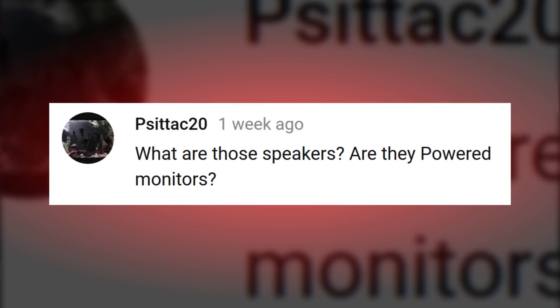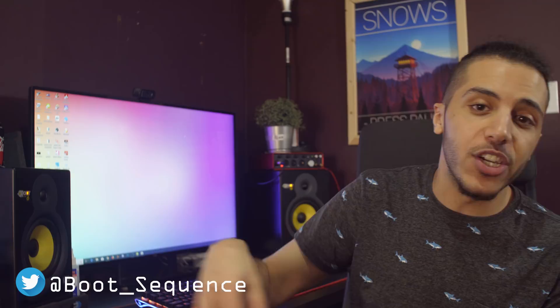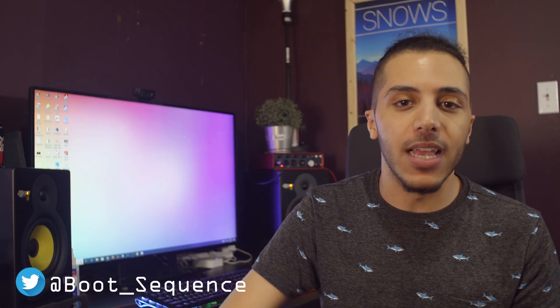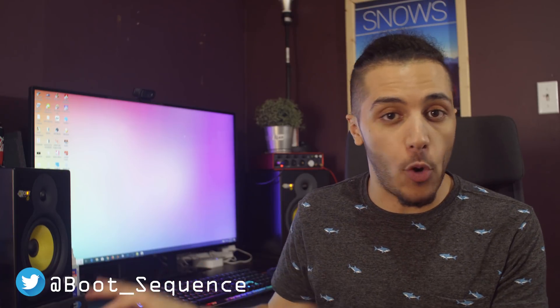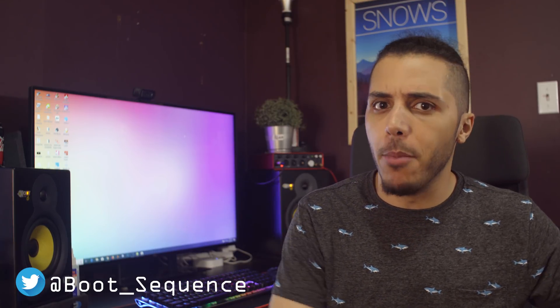Now let's answer a question from you guys, and today it is: what are those speakers? Are they powered monitors? Yes, they are. Very good eye. These are KRK Rocket RP6s, first generation. They're built like tanks and I've had them for almost a decade. I would highly recommend them if you want some good sound quality. But you need very good acoustics in the room. Now that I've moved here, the acoustics are terrible. But in the old apartments, I always had big carpets or a bed inside the same room, which absorbed a lot of the sound.